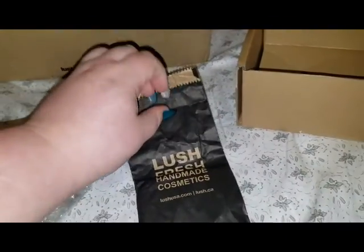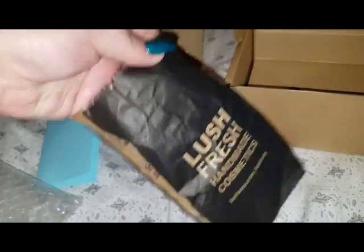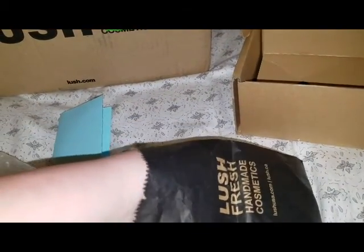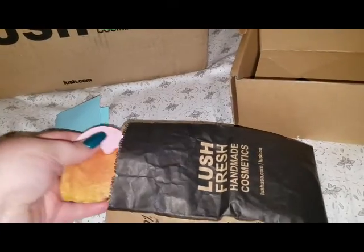I don't have a Lush store by me, so I either get the blue bags from the kitchen, or whatever I order off eBay or Mercari and people send it in these bags. That's how I ever get the bags.